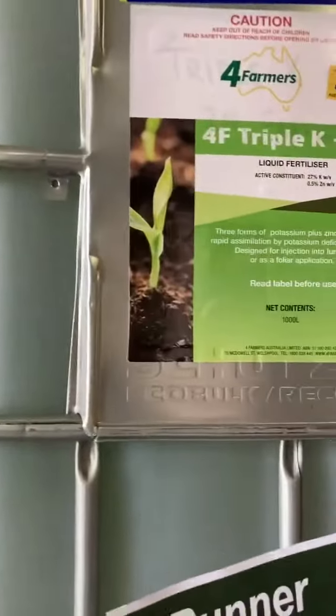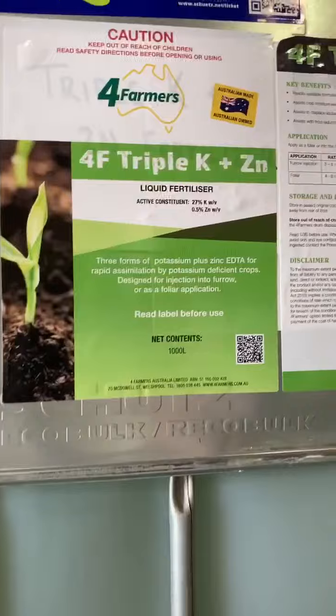This product's quite handy, good to have in your arsenal. You can mix it with Flexion and your post-emergent herbicides as well. At four or five litres per hectare — five litres at $3.30 — it's $17 to $18, so well worth considering. Give us a call or send us an email at sales@fourfarmers.com.au. Thank you.